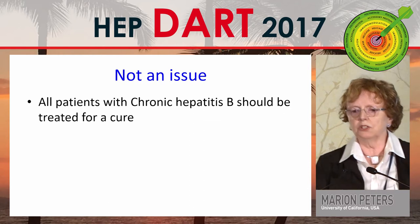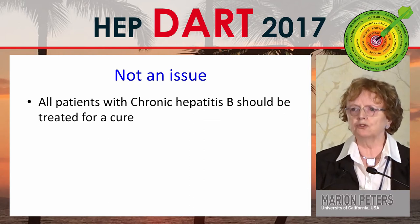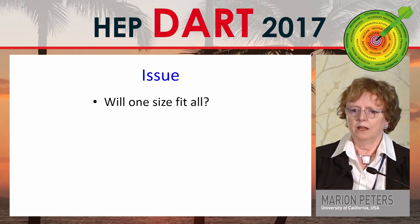What's not in question is that all patients with chronic hepatitis B should be treated for a cure. The issue is: will one size fit all?